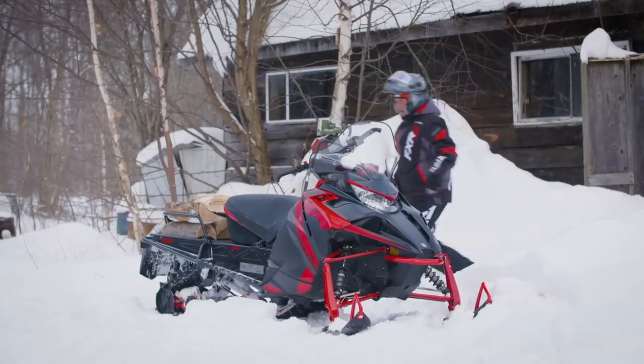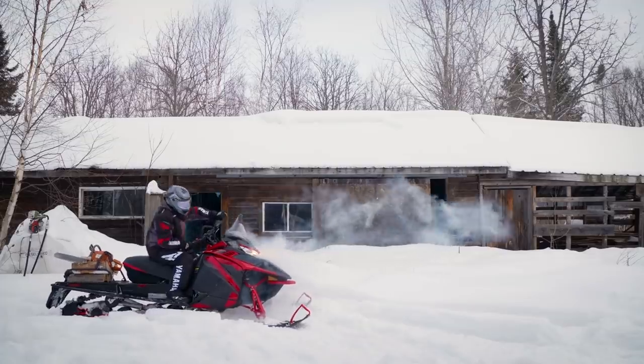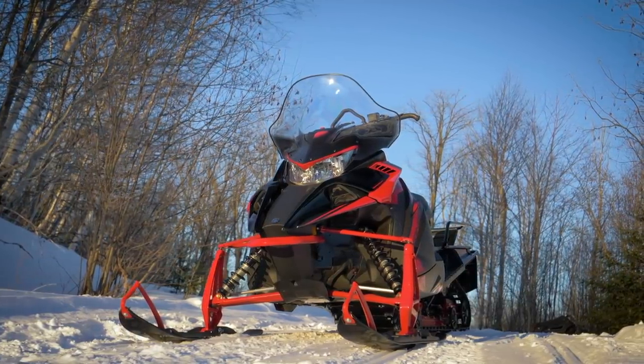The 2020 model year will see some interesting changes for the Yamaha brand, including the introduction of new models, an all-new GT package, and even the intro of a 600cc two-stroke utility crossover sled. Right up front — yes, I did just say a two-stroke utility crossover sled.